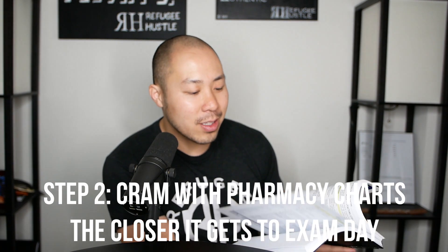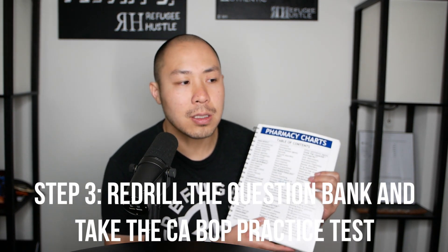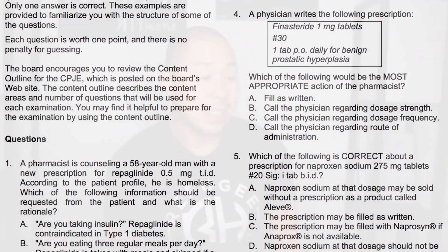As the exam got closer, I used Pharmacy Charts — I'm not sure if you can see it here — which comes in really condensed notes. I highly recommend it. If I was weak in a subject like cardiovascular, I could go through it over and over and drill those questions. So my two top resources are Pharmacy Charts and the RxPrep questions. Also, the California Board of Pharmacy has a sample test — it's not great for clinical content but really useful for getting used to the question format.